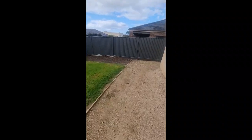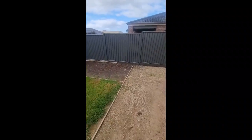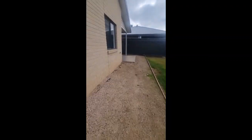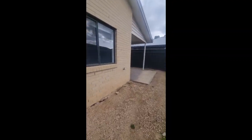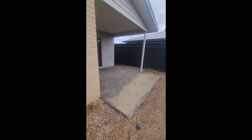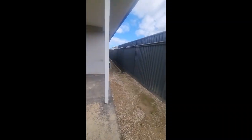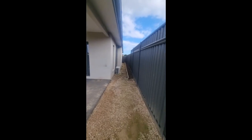Over here we've got the side yard — this side has a gate to the front yard as well as a clothesline. The opposite side, just next to the alfresco, is the blind side of the house, all the way through to the front with the wing fence. And that is 6 Rowlock Place, Curlewis.